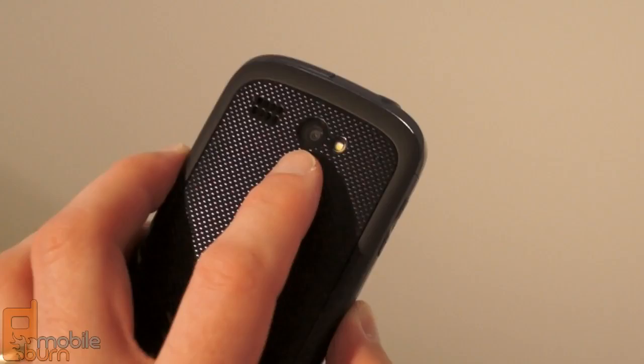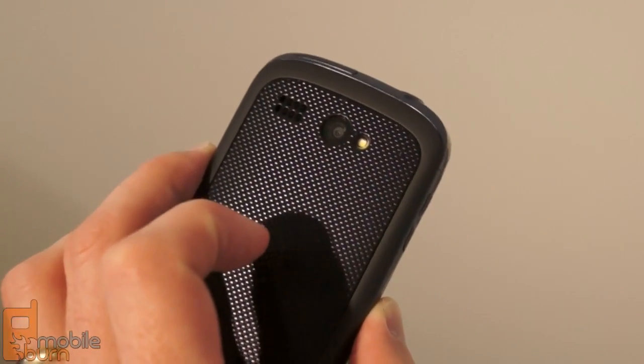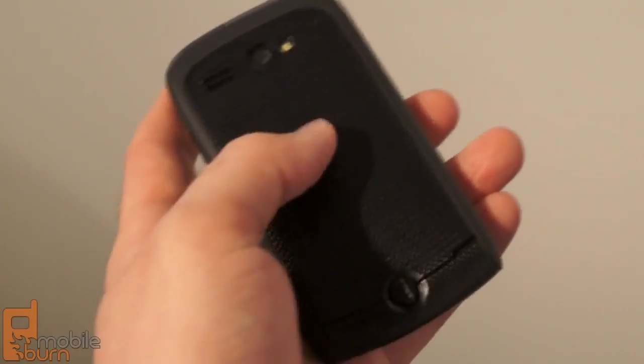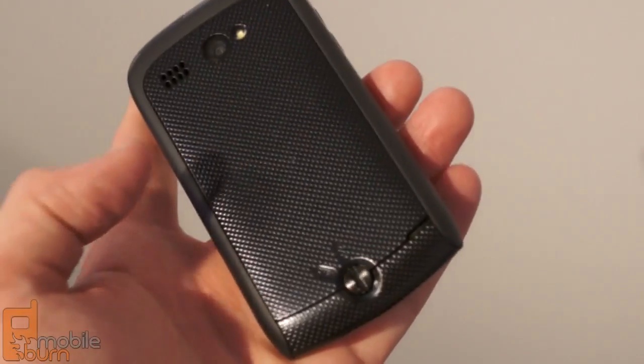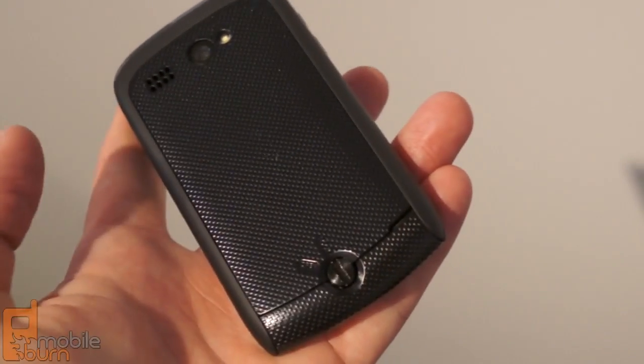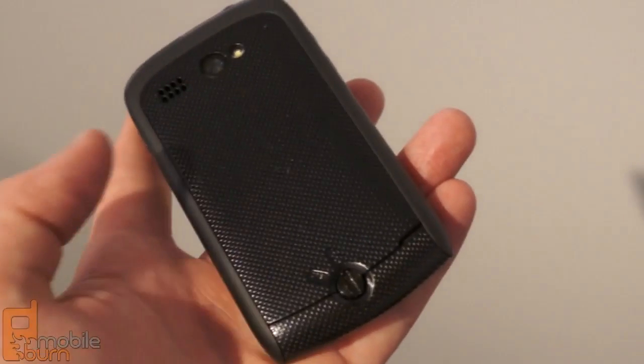Around back, there's a 3.2 megapixel camera with LED flash, and that does record video as well. You can see here we've got a nice grippy texture on the back of the phone, which helps aid in your handling while you're holding it. And then there's a lock on the battery door to enable it to be waterproof.